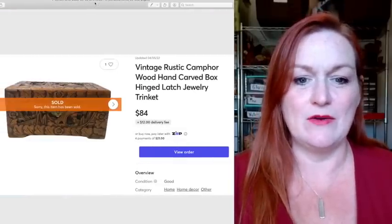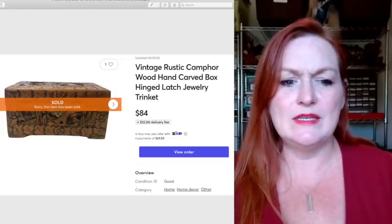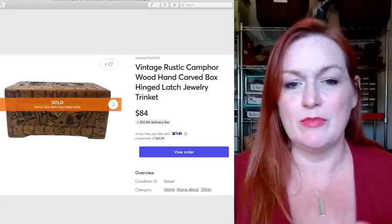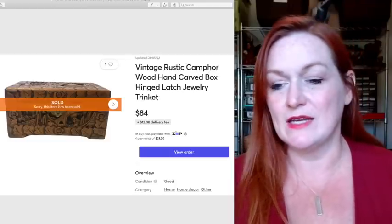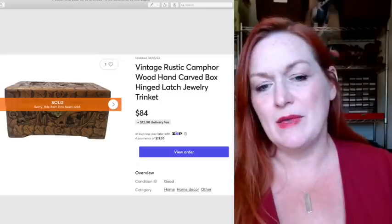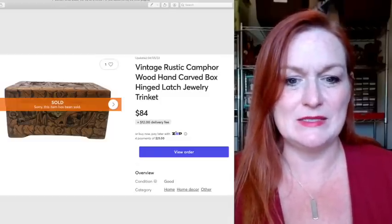Next up, this is a vintage camphor wood hand-carved box. It's nicely carved and it sold for $84. I believe I picked this up for about three or four dollars at Savers. I really like picking up boxes — trinket boxes, jewelry boxes. They're easy to store, easy to ship, easy to photograph, and they usually sell. They're not selling as quickly as they used to, but maybe Q4 will pick things up. They usually bring a pretty good profit — $84 on this one, on Mercari.